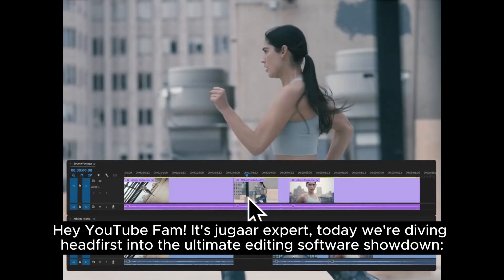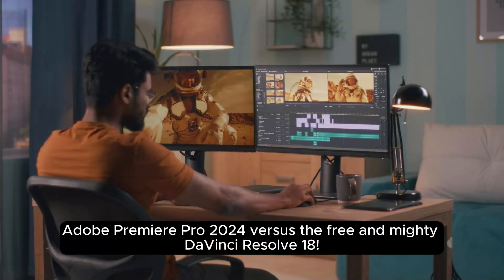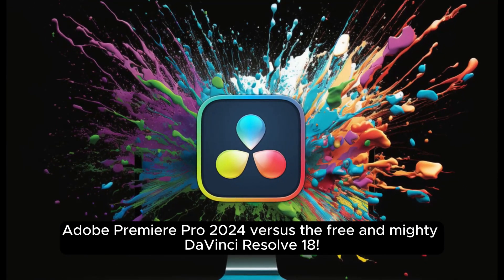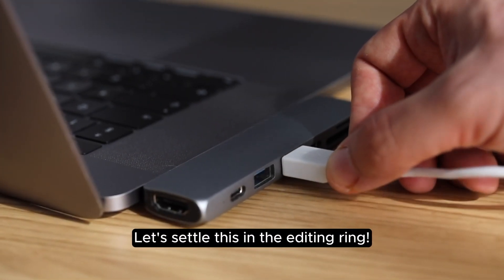Hey YouTube fam! It's ChugarXpert. Today we're diving headfirst into the ultimate editing software showdown: Adobe Premiere Pro 2024 vs. the free and mighty DaVinci Resolve 18. Both are editing powerhouses, but which one reigns supreme? Let's settle this in the editing ring.